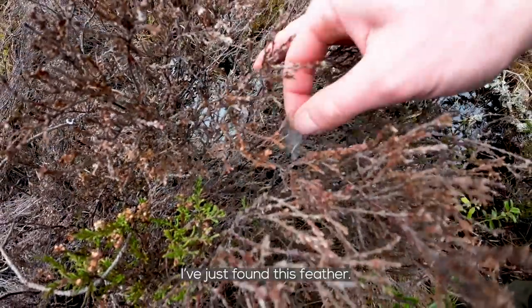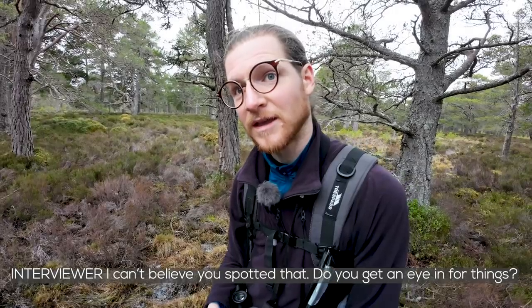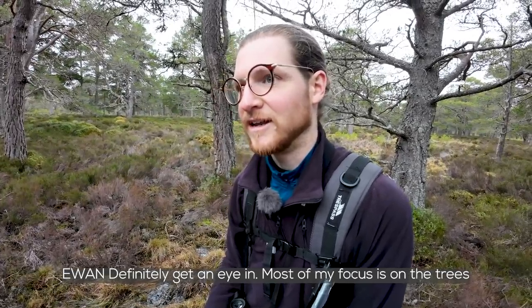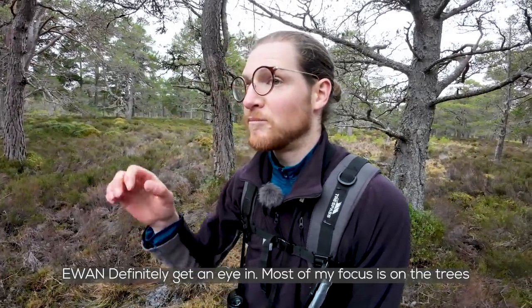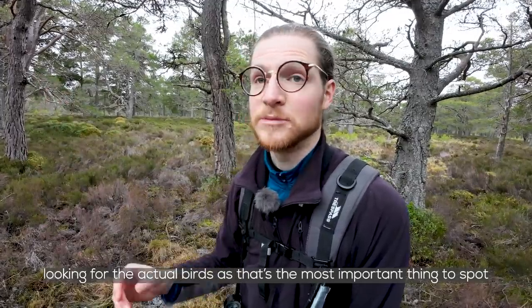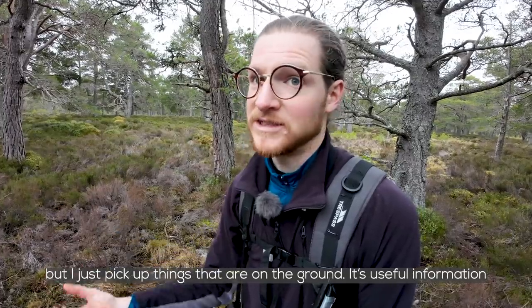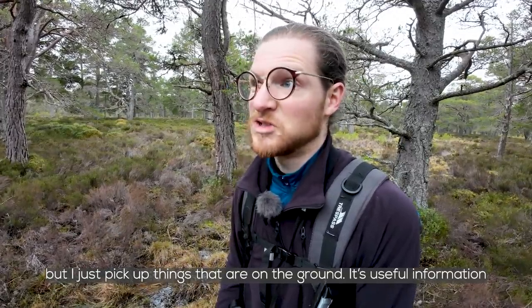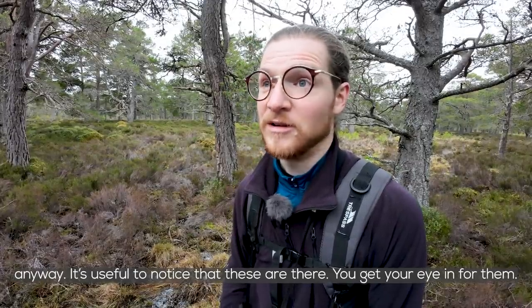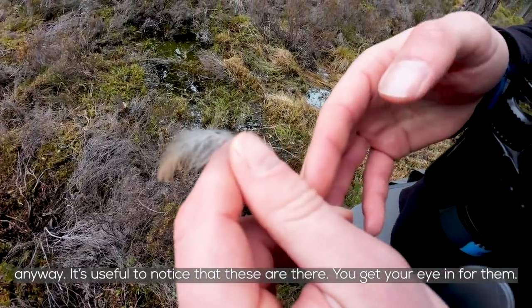I just found this feather. I'm pretty sure it's a hen Capercaillie feather. Most of my focus is on the trees looking for the actual birds because that's the most important thing to spot. But I just pick up things that are on the ground. It's useful information to know that these are there, and I'm just looking for interesting things anyway. You just get your eye in for them.